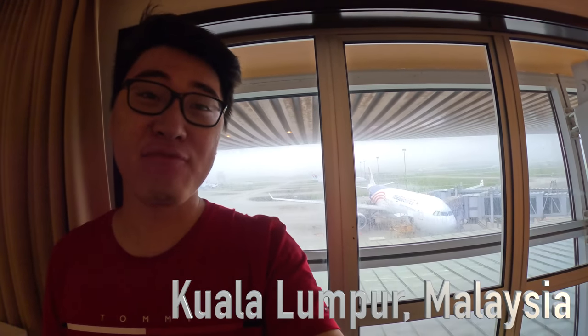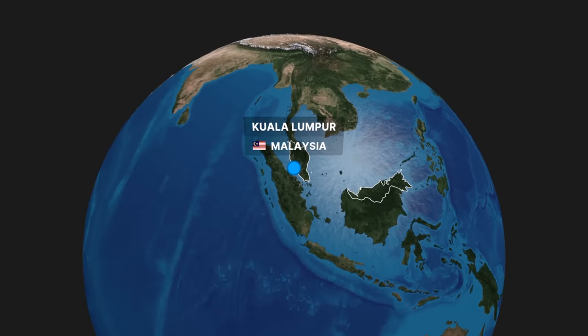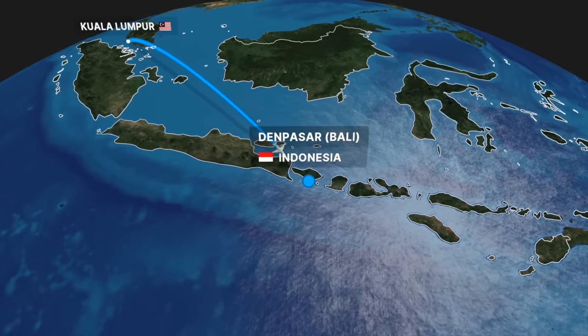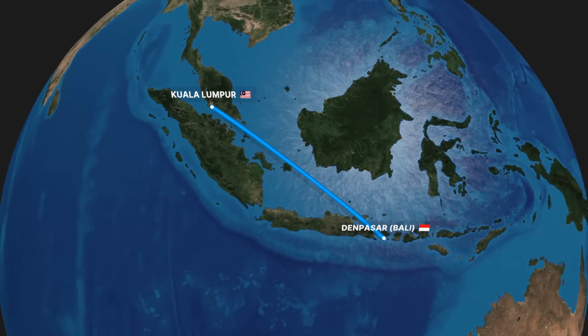Hello and welcome to Kuala Lumpur International Airport. I've been to Malaysia quite a few times in the past but I never got to fly with Malaysia Airlines. This morning, thanks to Oman Air, I'm finally going to fly with them to Bali Denpasar on an Airbus A330 aircraft. Hopefully it's going to be a great experience. Let's go!